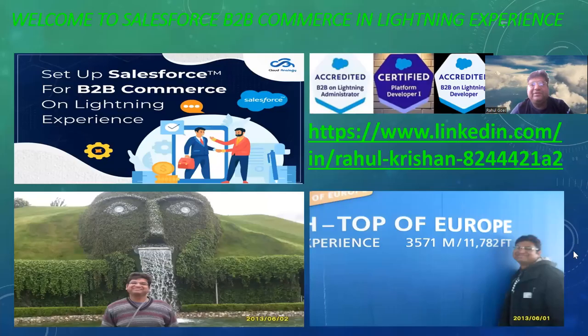Hello friends, good evening! Today I am going to show you something you must have been waiting for a long time. As you can see on my screen, I am going to show you a step-by-step procedure for creating or building a new B2B commerce website in Salesforce on Lightning Experience from scratch.